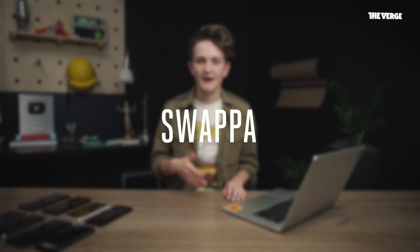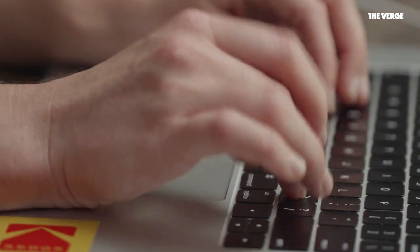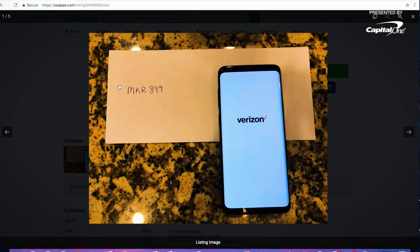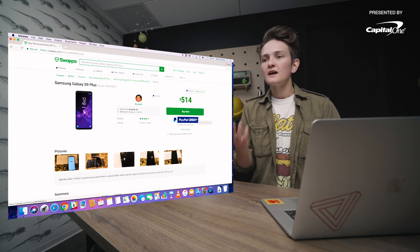So $549 on eBay is pretty good, but if you know anything about me, you know I'm all about the deal, so I'm going to keep shopping. There's a website called Swappa.com that I really like. You're still buying person to person, so there is a level of risk, but there are a lot more safeguards in place to ensure you're getting the device you're actually looking at. There are a few listings for the S9+ ranging from about $500 to $800, mostly depending on storage. I'm looking at a 64GB model for $514. In the photos, you'll notice a code — that's one of Swappa's safeguards, confirming the phone in the photo is the phone for that listing. I'll scroll down, read the comments, and check the seller's history — kind of the same steps as eBay.